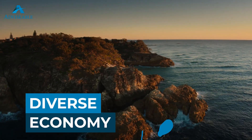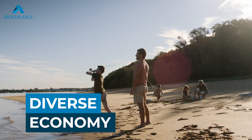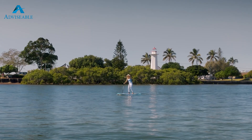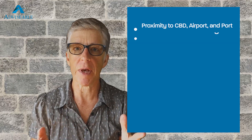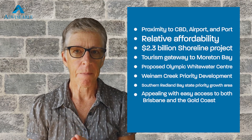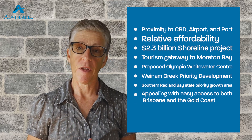Given the region hugs Moreton Bay, let's take a deep dive into its many charms. Redland City's economy is diverse, with key sectors including healthcare and social assistance, retail trade, education, training, construction, and manufacturing — so all the big ones basically. The healthcare and social assistance sector is the largest employer, reflecting the city's ageing population and the demand for health services. However, new younger residents are increasingly calling the area home.